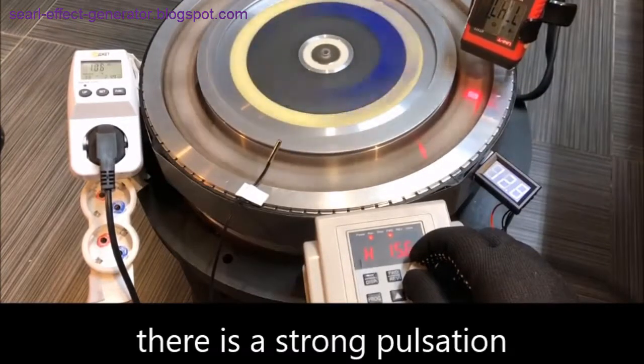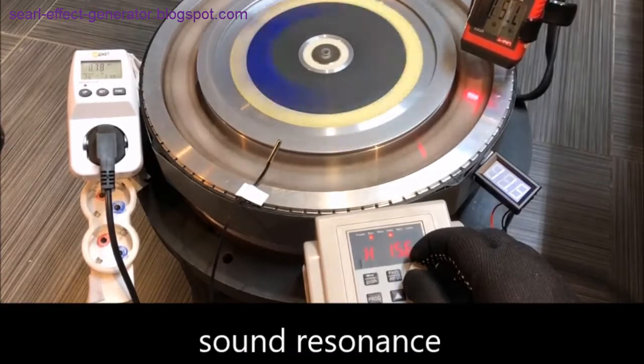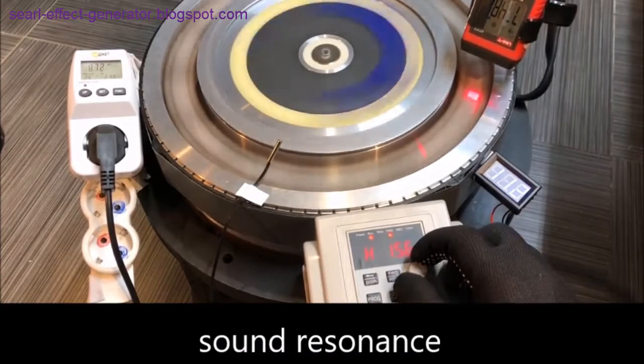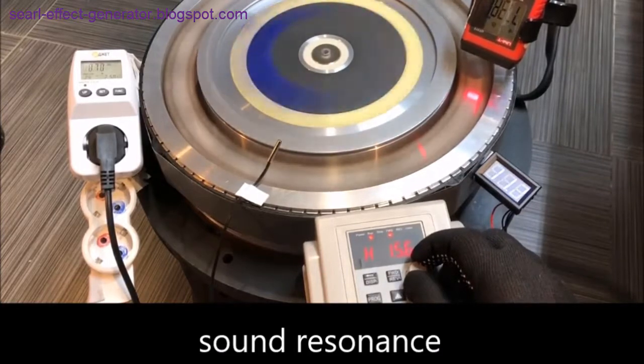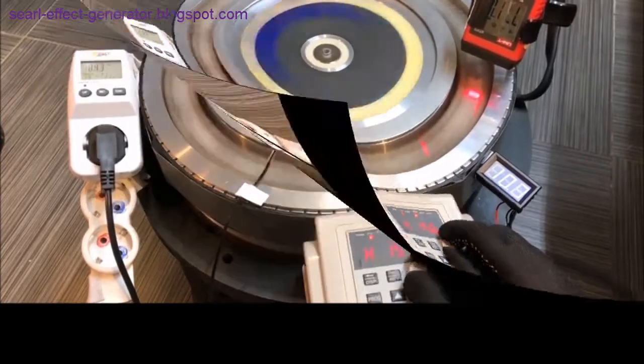Surrounding the rollers on the outer ring are coils which are connected in various configurations to supply either AC or DC current at a variety of voltages. Multiple magnetic poles are imprinted on the rings and rollers to form frictionless magnetic bearings. These also arrange the static charge into opposing charge clusters which cause the rollers to rotate around the circumference of the ring.